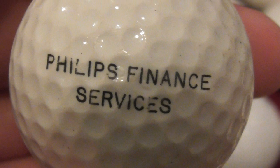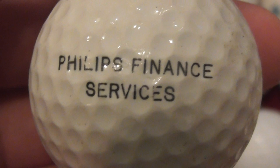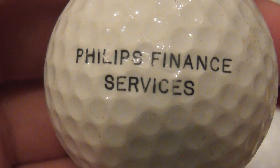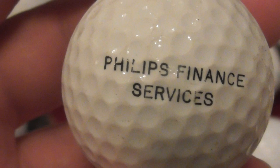They used to have a Philips building in Cambridge, and before that I think it used to be Pye - you remember Pye, that made radios? Then it became a company called Simoco which I've worked with. I don't know if that's the same Philips. Anyway, that's on a Tour Edition by Spalding, and I know I used to get these balls around 86 to 1990 or so.